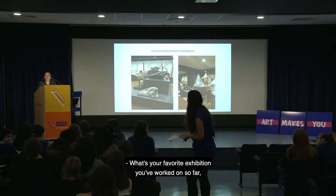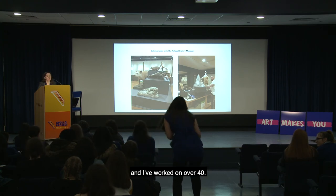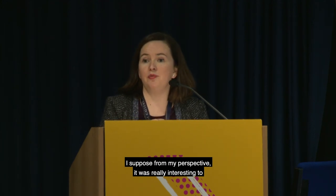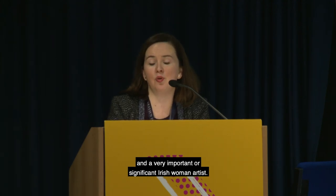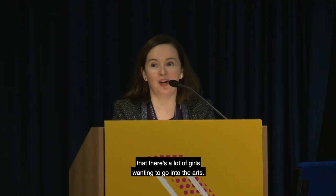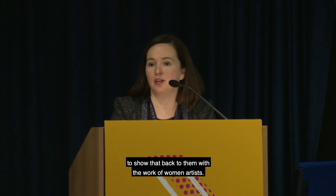Asked about her favourite exhibition, Niamh notes she has worked on over 40, only showing a small cross-section here. She singles out the Margaret Clarke show: 'It was really interesting to uncover the work of Margaret Clarke, who was the wife of Harry Clarke, who has always been the more famous artist. People really engaged with that show because it was looking at a very important Irish woman artist — a way of totally readdressing the balance. A large proportion of our audience are women and girls, so it's very important to show that back to them with the work of women artists.'